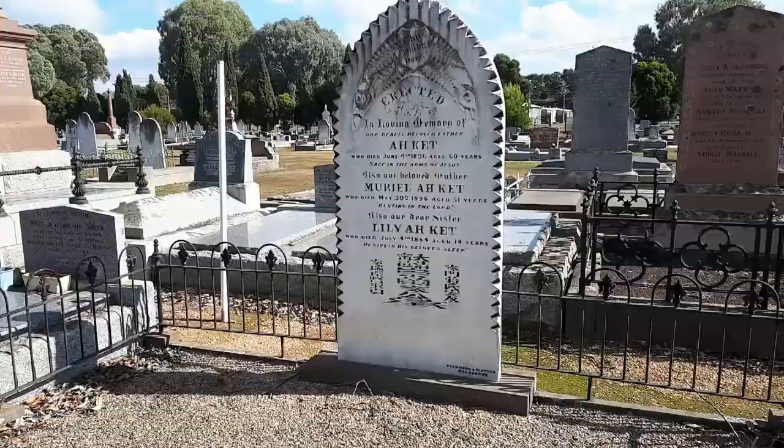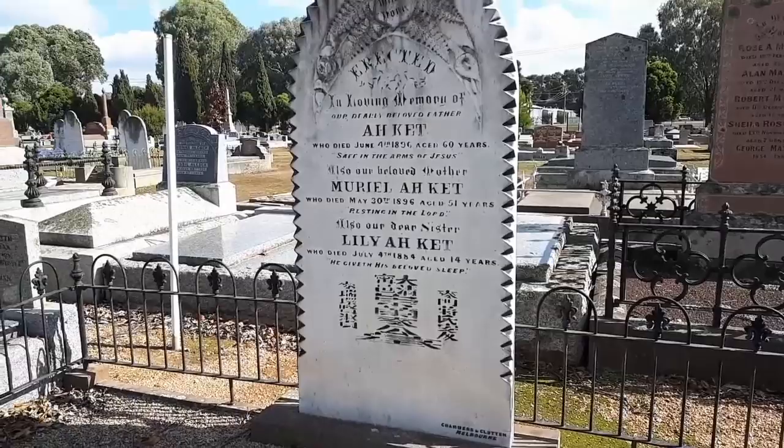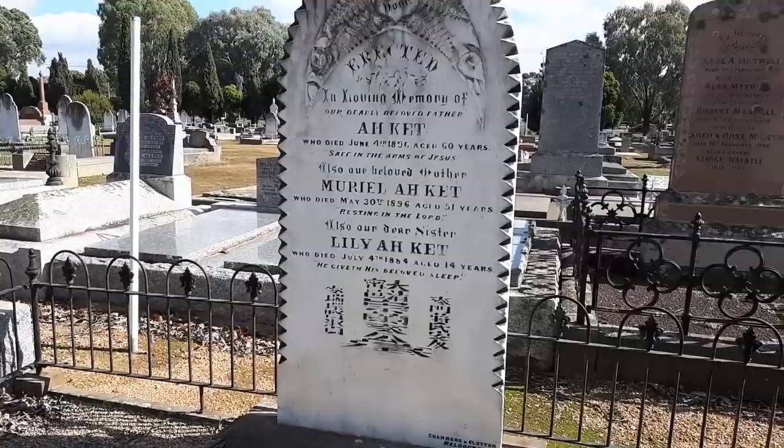I don't quite know how Asian writing is supposed to look, but to me the Asian writing at the bottom of this headstone looks a little bit squishy. But the headstone overall — look how cool is that, with the little spiky edges and then the black to highlight. It just looks so good.